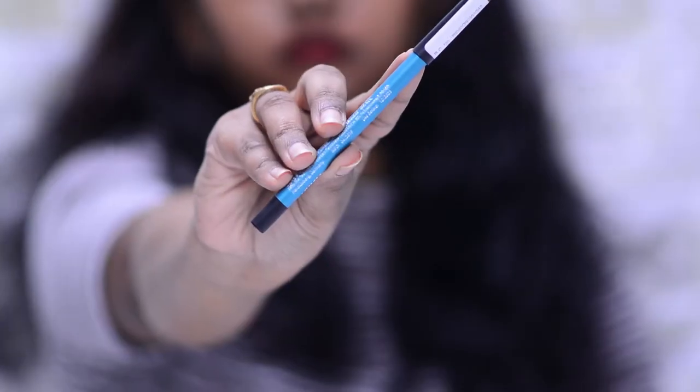The next kajal pencil is the Nykaa Glamoreyes in the shade Teal Spell. I saw a friend using a different shade and I loved it, so I bought this in Teal Spell. This shade is so beautiful — it really pops your eyes. It doesn't budge, doesn't smudge, and it's waterproof. I'm already eyeing more colors and it's really affordable. If you get it on discount, grab it.